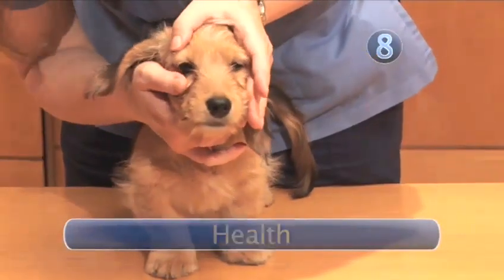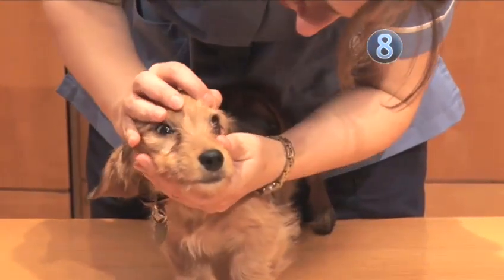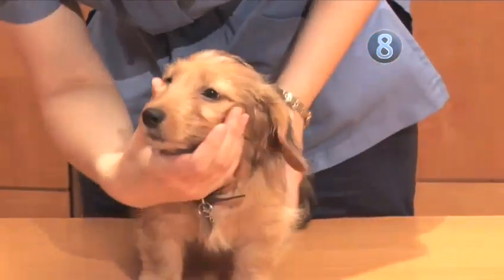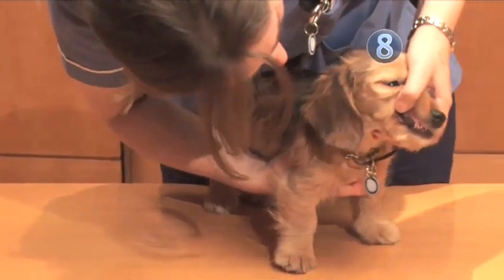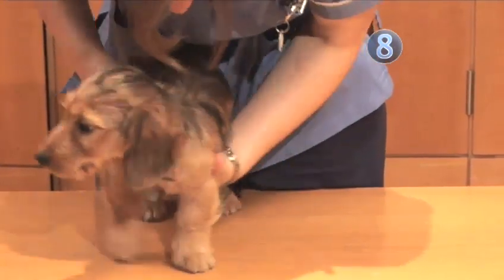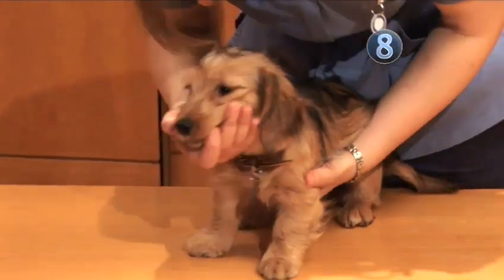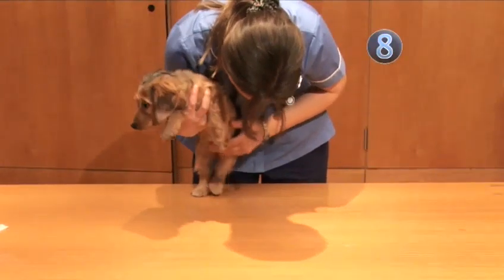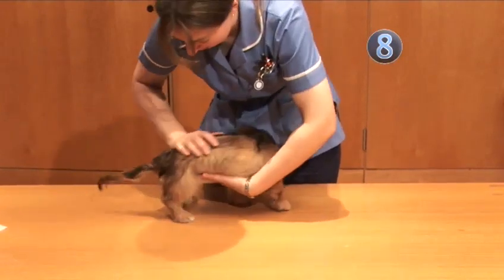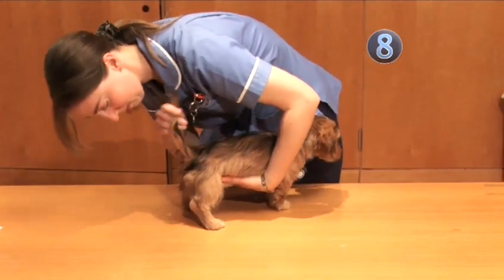Grooming is a good way to bond with your puppy, while you can check its skin and coat for health problems. Step 8: Health. A healthy puppy has bright eyes and a shiny coat with no signs of discharge around the eyes, mouth, or nostrils. It should be able to walk without limping and have clean teeth and gums. Keep its teeth clean with chews, strong toys, or canine toothpaste and brushes available from your vet. The skin should be clean with no lumps, bumps, or inflammation. Your puppy should have a clean, glossy coat and no signs of diarrhea around its tail. Puppies need vaccinations, which can be expensive but are vital to your pet's well-being. They need regular treatments for fleas and worms.